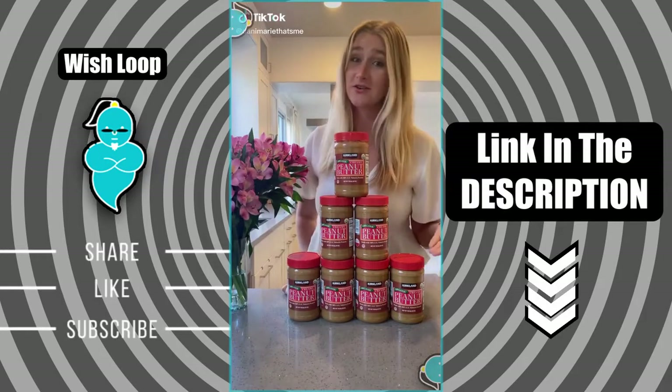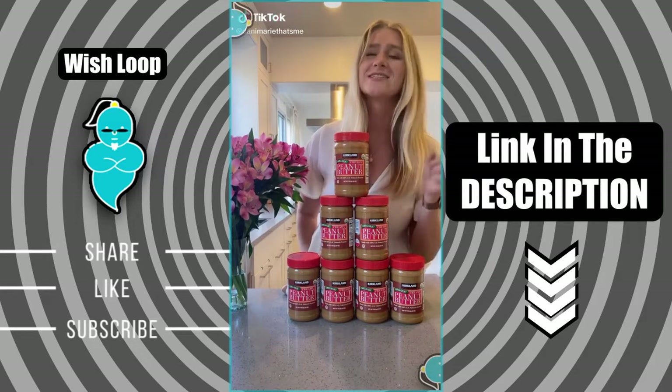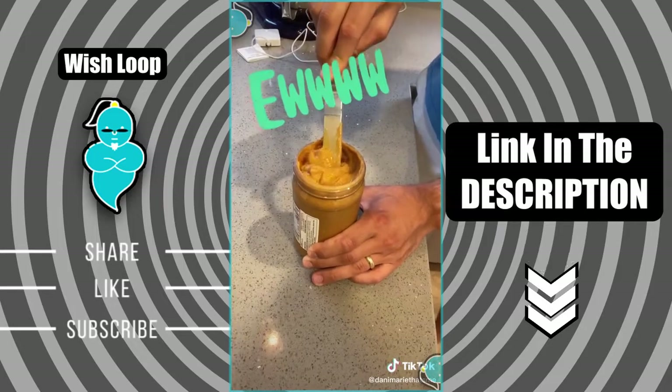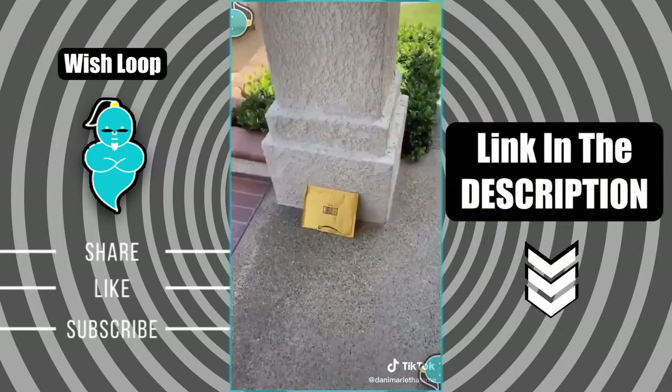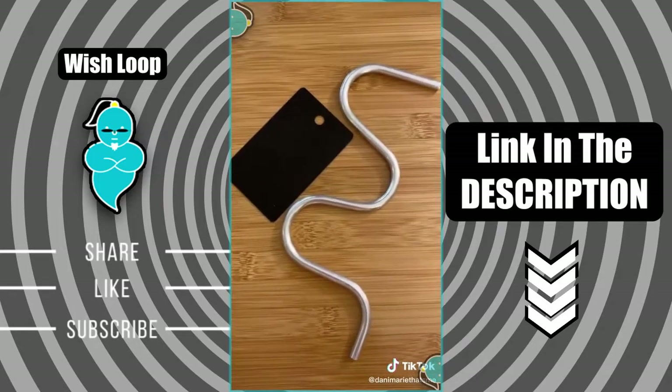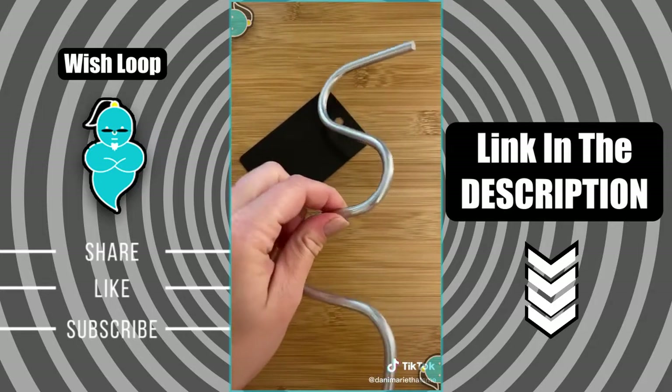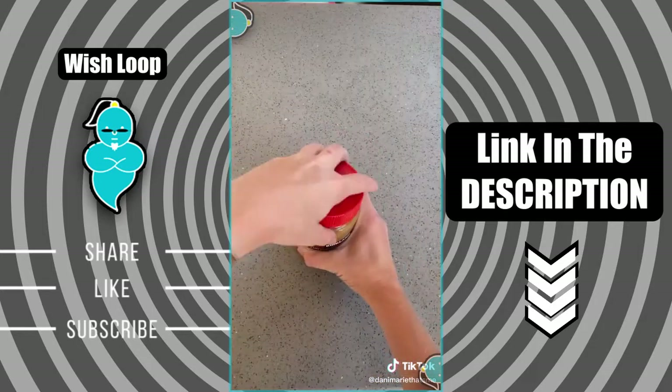One of my favorite snacks is all-natural peanut butter, but the problem with it is it's super oily. Look at all that oil — it takes forever to mix it in. So I found this super cool gadget on Amazon and just had to try it out. It's a crank, but for your peanut butter. Let's give it a whirl and put it to the test.